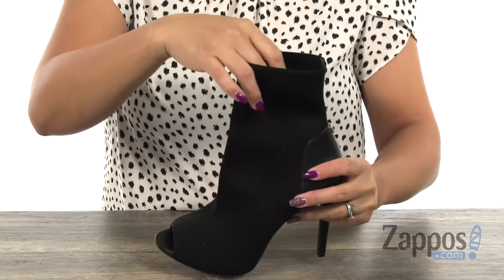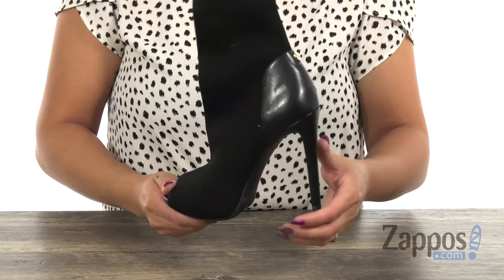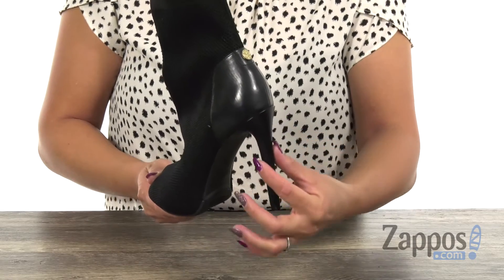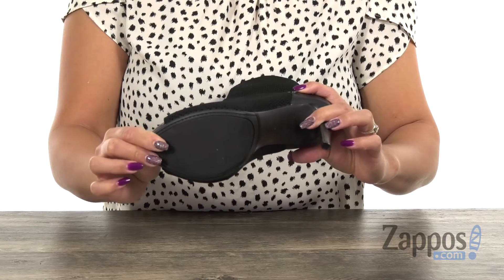Stretchy top line. The inside has a breathable textile lining with a lightly padded insole for underfoot support. And girlfriends, check that out — you guys are going to get a nice lift with that wrapped little heel. And lastly, you have that man-made outsole for durability.